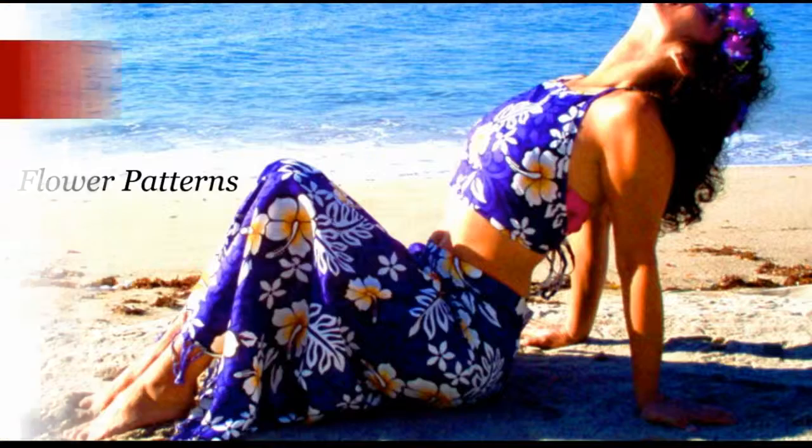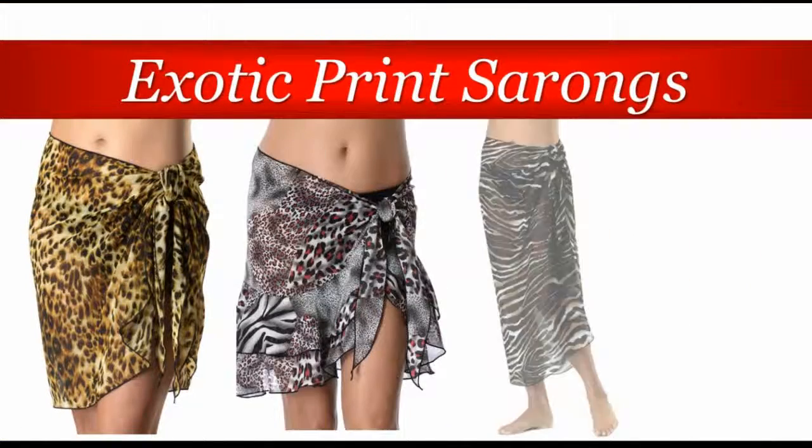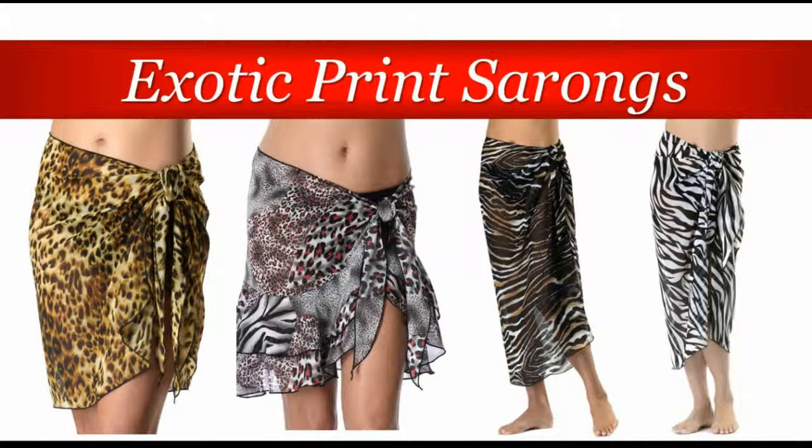But now there are exotic print sarongs — from cheetah print, snake print, leopard print, zebra print, and many more that will complement your bikinis with their design and color. You can choose from so many animal prints that are out now, and there's bound to be one that you absolutely love.